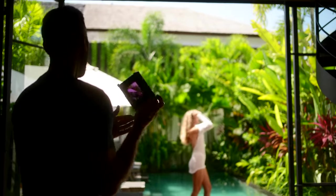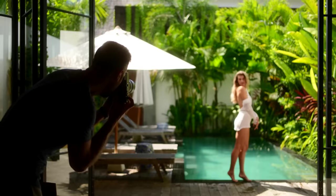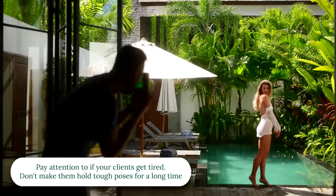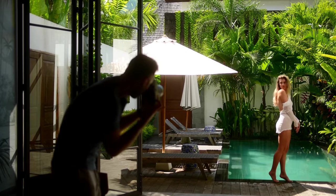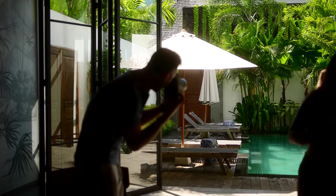You can see me give her a break here because she's definitely getting tired staying on those tiptoes — that's hard work. Be aware of that with your clients: if they're arching their back or holding a pose for a long time, they're putting in a lot of effort. If you're going to check your camera and flip through pictures, remember to let them know: hey, take a break, you can relax right now.